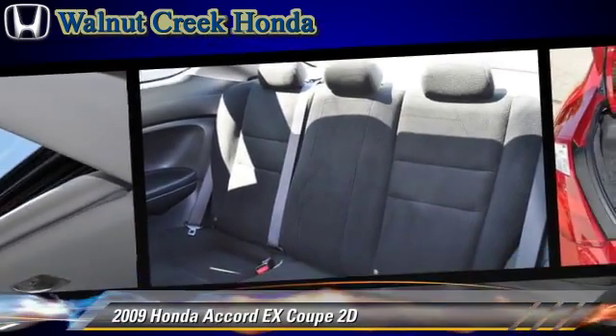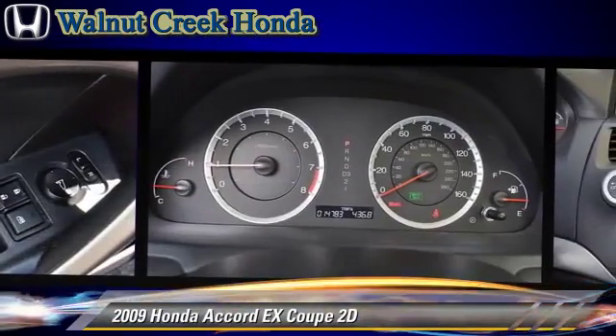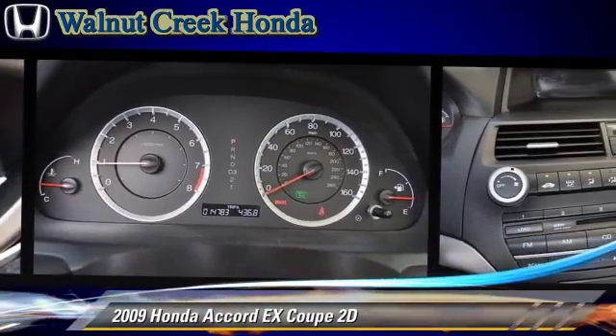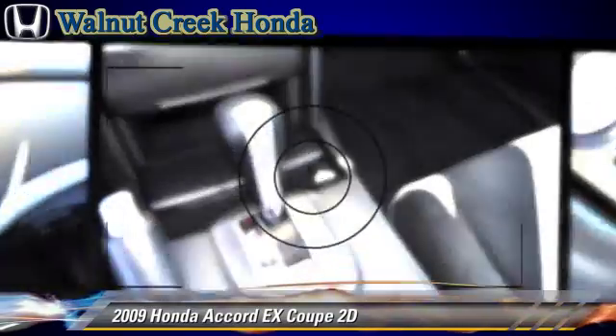Comfort and convenience features include power steering, power windows, and a multi-disc CD player. Give us a call to schedule your test drive today.